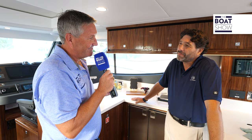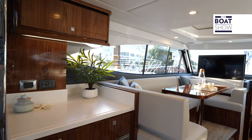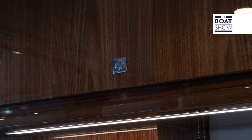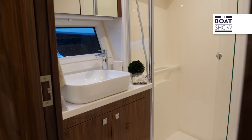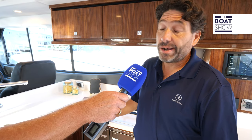Here we are in the galley and I really want you to talk about the woodwork. It's a signature feature for Riviera — through the 42 years of us being in business, one of the things we are known for outside of our blue water heritage is the fit and finish of our timber work. It's certainly one of the best in the business, if not the best — the way we match our grain, the high gloss finishes, the selections of timber available throughout the range.